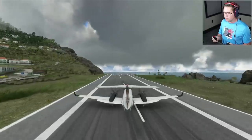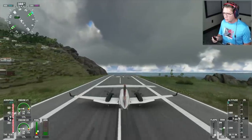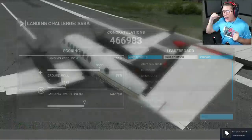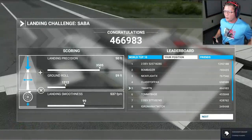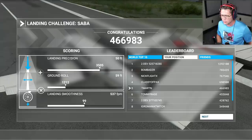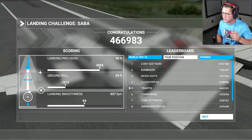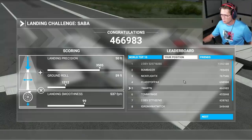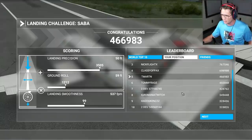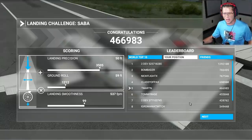Break, break, break! Let's go — we did it! Score: 466,983. Our landing position precision was pretty good. Our ground roll landing smoothness was 537 feet per minute, which scored a 99 — smack down the middle. Fifth in the world. I don't think there are too many people that have tried this yet, but 5th out of 10 is not bad.